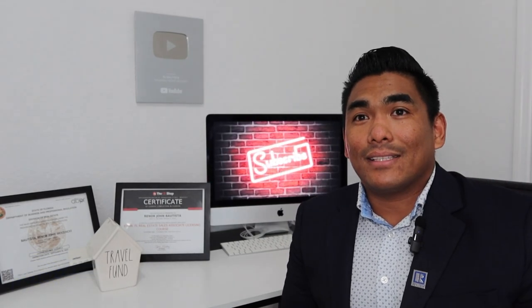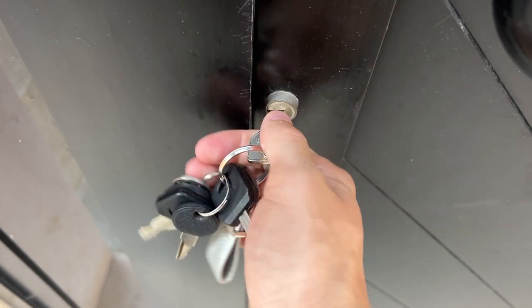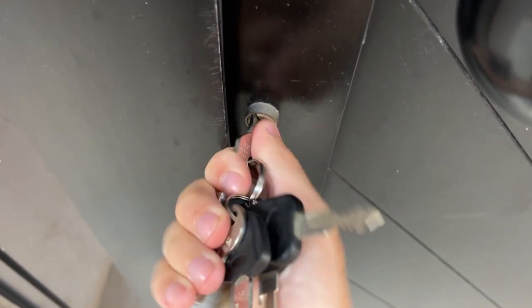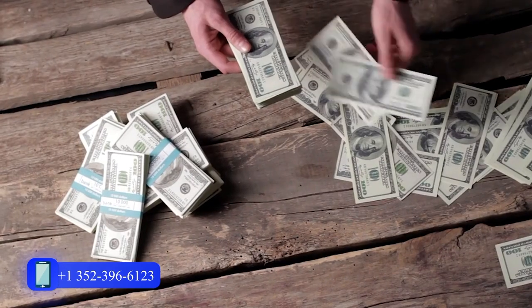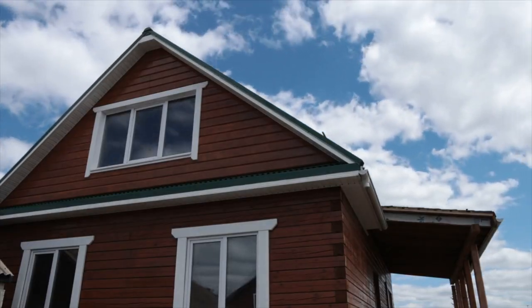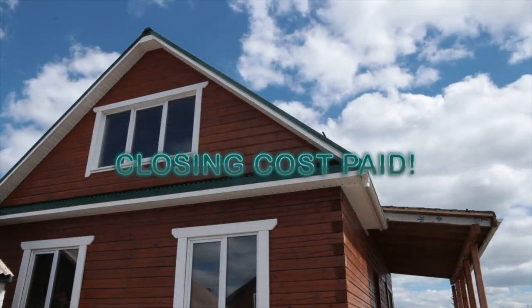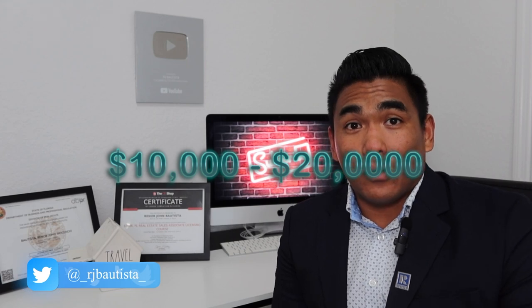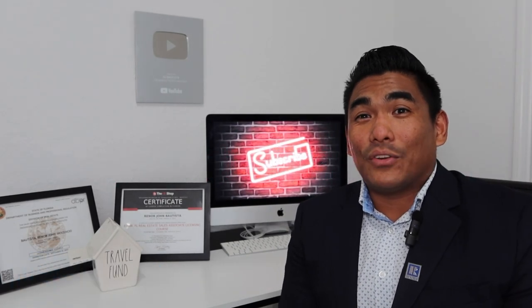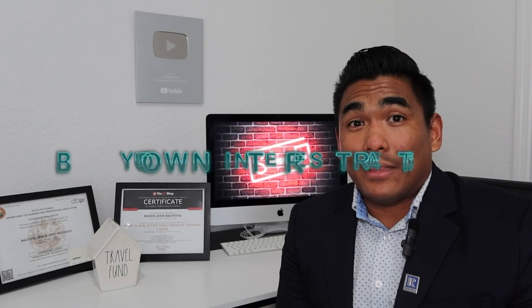If you use the builder's lender, it means you are going to use their lender to provide your mortgage loan. What will happen is they will give you incentives compared to a third-party bank or lender. The builder wants you to use their lender so they can give you better options — sometimes a better interest rate. Once you use their lender, they will pay your closing costs, which can be up to $10,000 or $20,000. Sometimes they also have a promotion to buy down your interest rate.